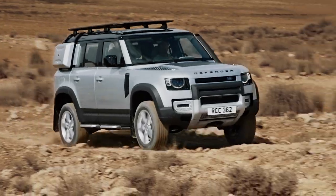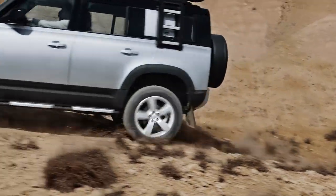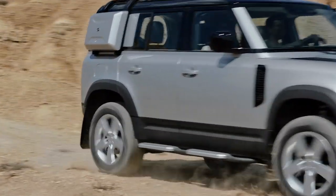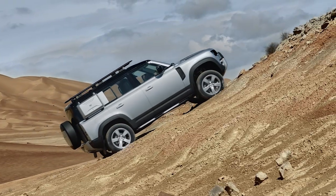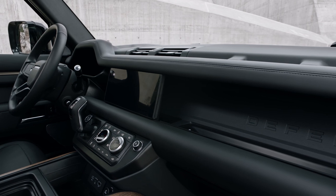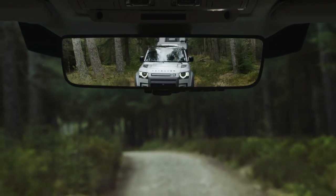The Defender P300 is powered by a 4-cylinder turbo producing 296 horsepower, delivering a 0-to-60 time of 7.7 seconds, while the P400, priced from the low 60s, runs with an inline 6-cylinder engine using light hybrid electrification to produce 395 horsepower and 406 pound-feet of torque, hastening its acceleration to 6.1 seconds. Both pair to an 8-speed automatic transmission, and towing is maxed at around 8,200 pounds.